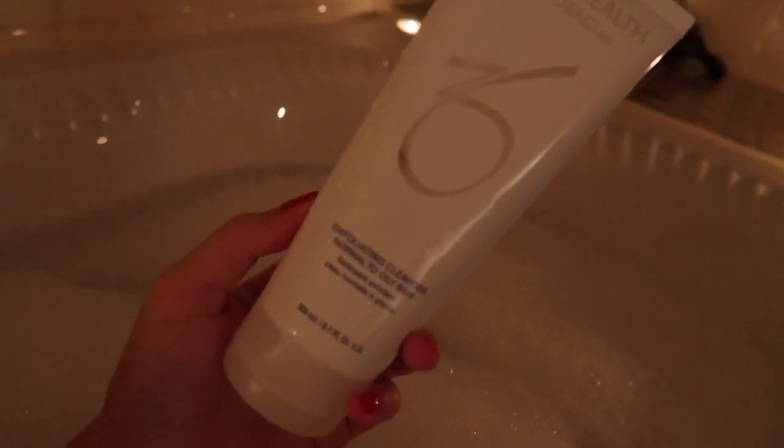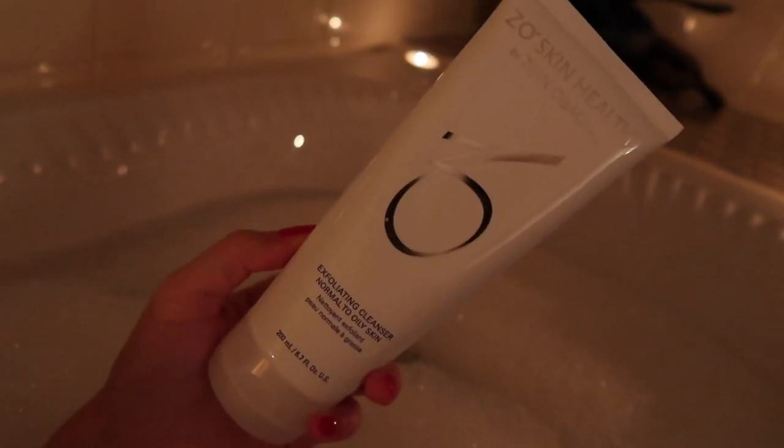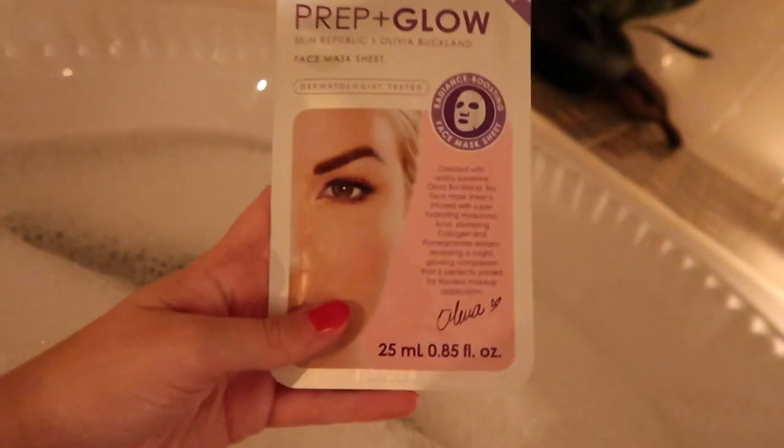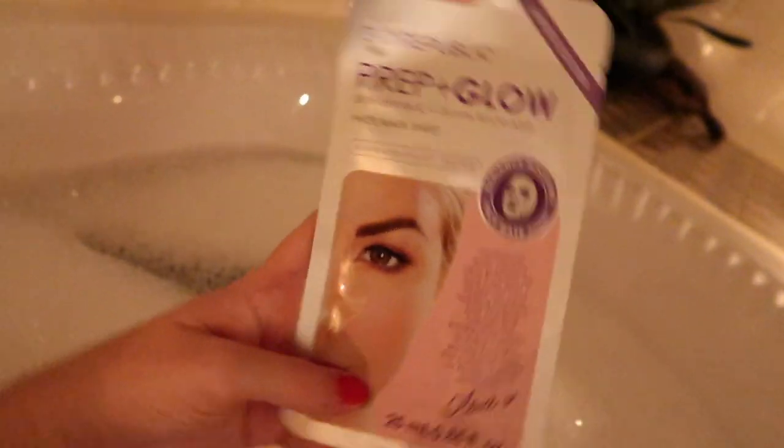Once I'm in the bath I cleanse my skin with this ZO Skin Health Exfoliating Cleanser for normal to oily skin. I then use a mask — today I used this Prep and Glow sheet mask by Skin Republic. I love it.